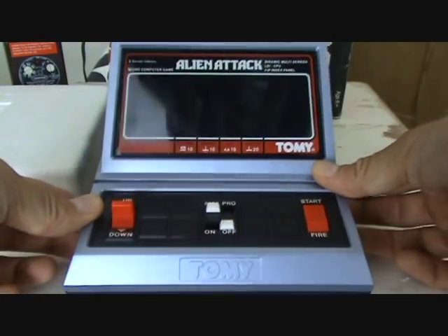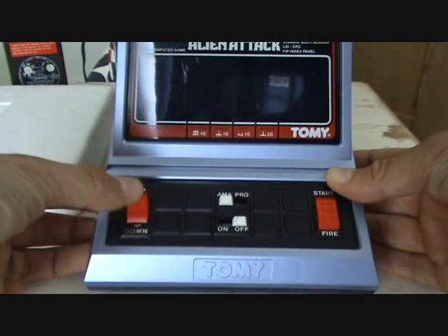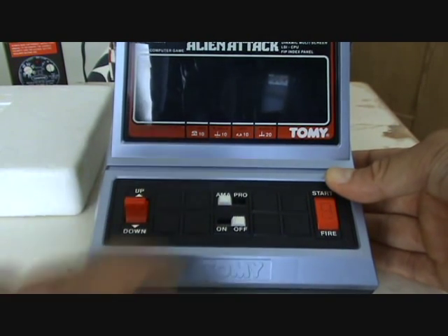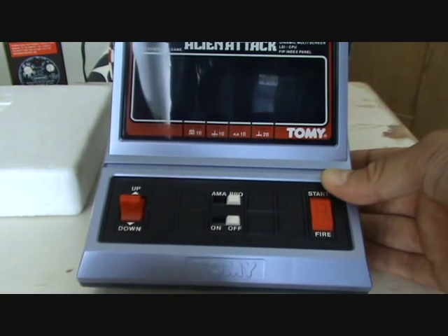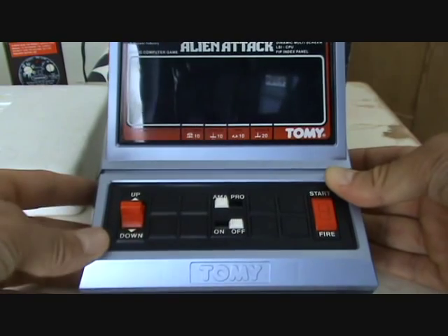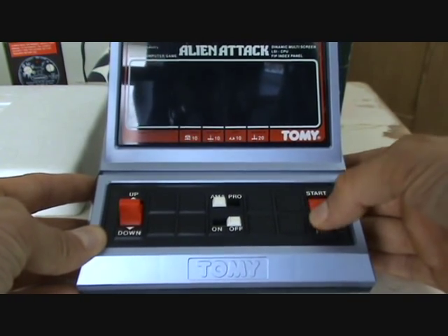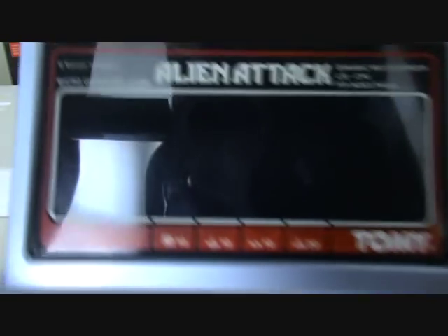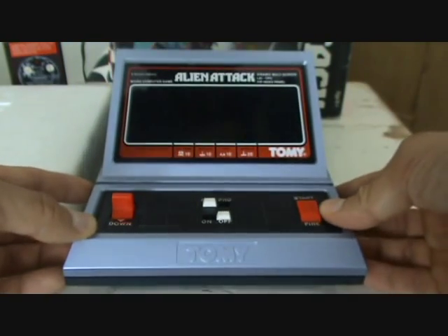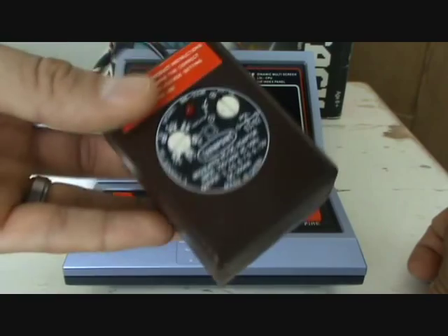Taking a closer look at the front of the game: on the left-hand side you've got your up and down lever to move your spaceship up and down during gameplay. In the middle there's your Amateur and Pro position switch, depending on how good you are. At the very front you've got your on and off switch. On the right-hand side you've got your Start and Fire button for starting the game and firing at enemies. Around the edge of the screen you've got a point system telling you what kind of points you'll get when you kill an enemy. To power it up I've got my power adapter, so let's look at some gameplay.